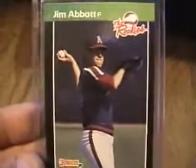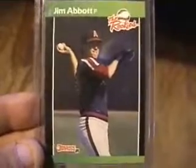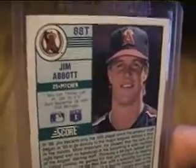This is his Donruss Rookies 89 — this is like a subset, not actually a base card set, more of a parallel from back then. Here's the Score Traded card of Jim Abbott from the 89 set. This one has actually got a colored back with a picture, so you can see the number 88T.